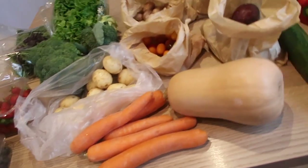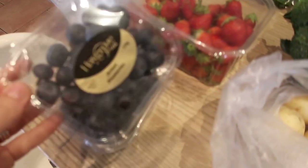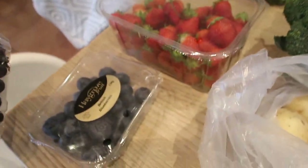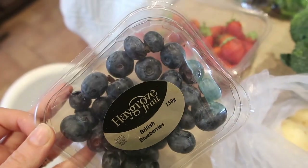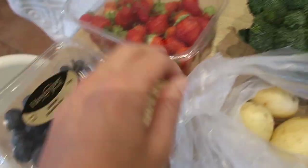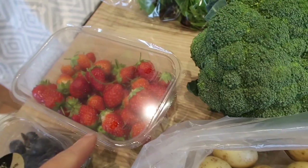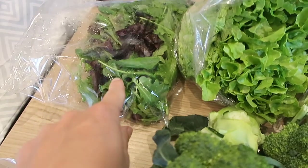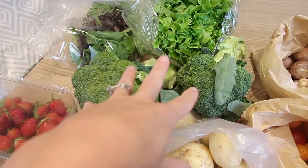Starting over here, we've got some gigantic blueberries, which we absolutely love as a family. Miles loves these. What I like about the big ones is they're less tart, and you can cut them in half especially for weaning babies. We've got some little baby strawberries — these are really coming out of season now so they'll probably be a bit hit and miss. We've got some mixed baby leaf lettuce and a butterhead lettuce.